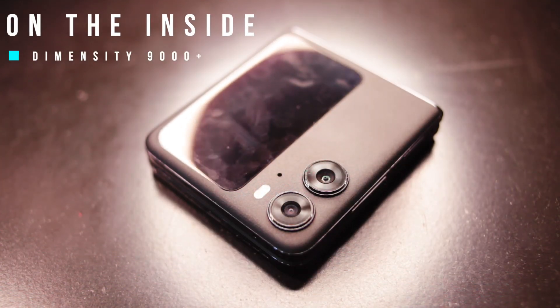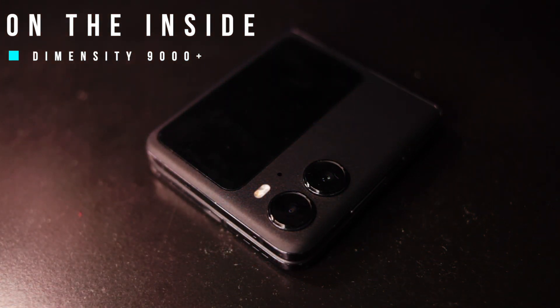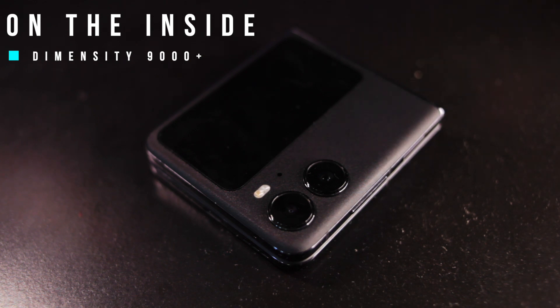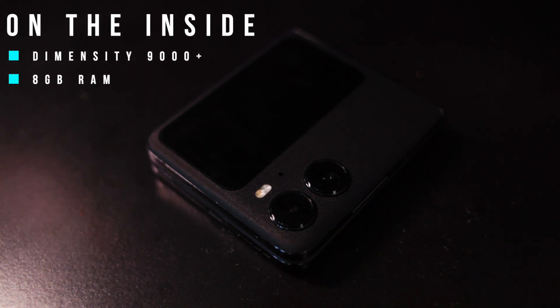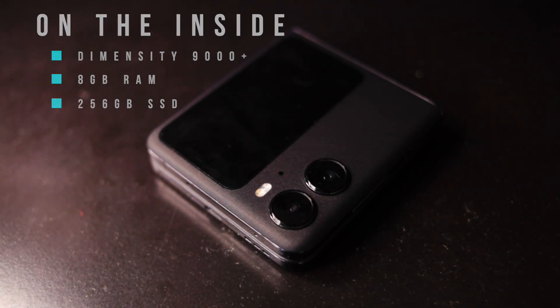On the inside, Oppo has opted for a MediaTek Dimensity 9000 Plus chip — an interesting choice considering most smartphone makers have been using the Snapdragon 8 Gen 1 or 2, like the Find X5 Pro. However, benchmarks have proven that the Dimensity chip isn't too far behind the 8 Gen 2, which is good to know. It comes with 8GB of RAM and 256GB of storage as standard.